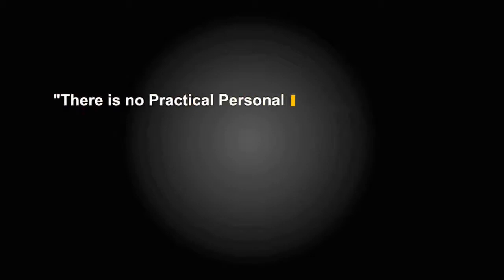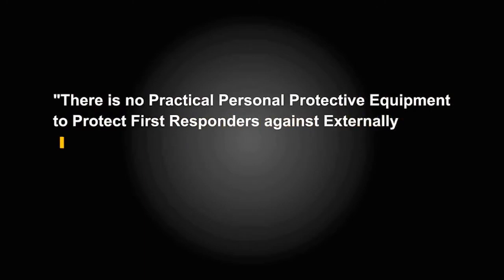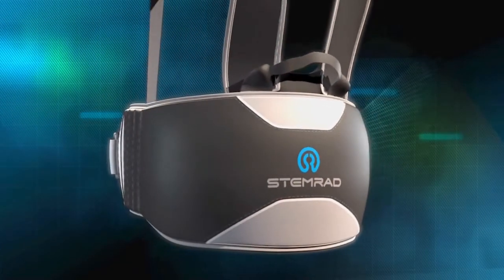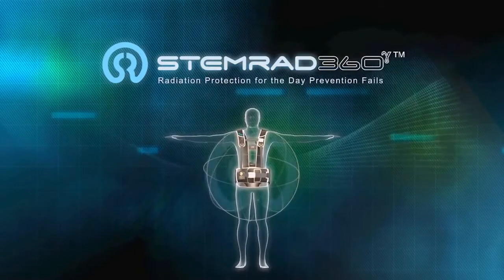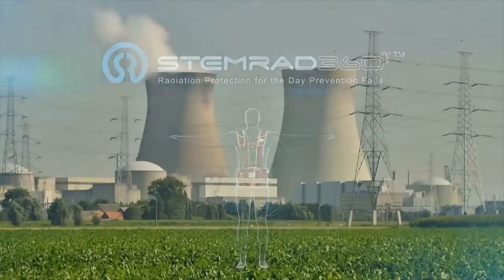There is no practical personal protective equipment to protect first responders against externally penetrating gamma radiation. STEMRAD presents the Breakthrough 360 Gamma, the first and only gamma radiation protection for nuclear first responders. STEMRAD 360 Gamma: radiation protection for the day prevention fails.